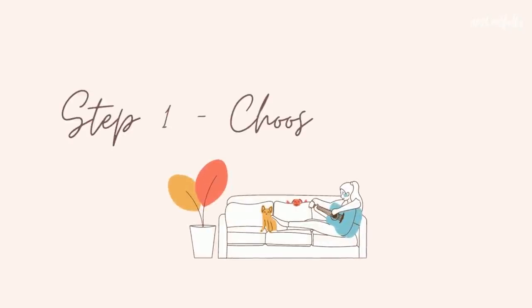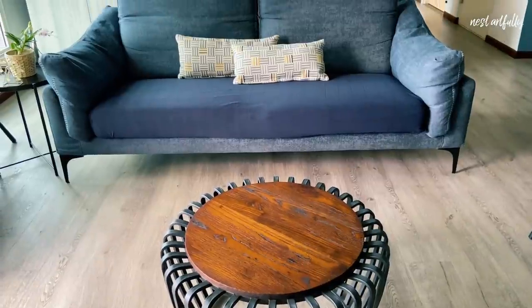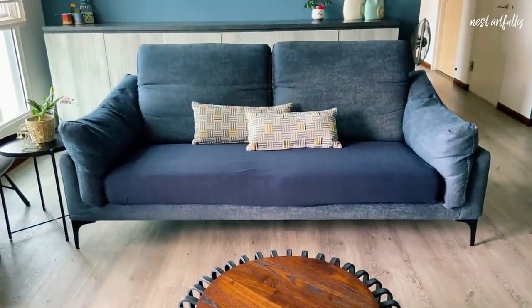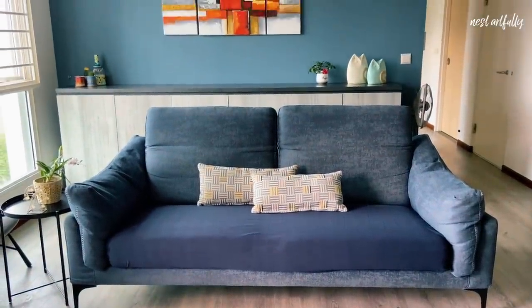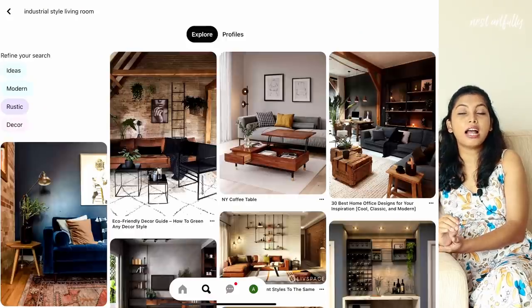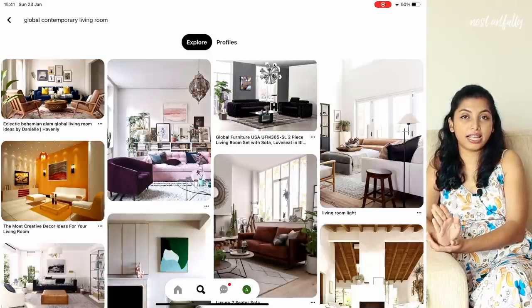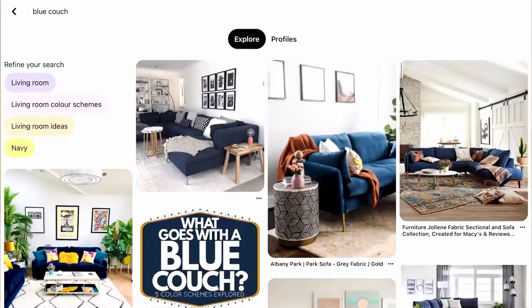We took a step-by-step approach and the first step was to choose a style. The style we chose had to be done keeping in mind that they already had furniture and other design elements in the space, so we wanted to do something that would include removing very few items and, of course, adding to the existing style as much as possible.